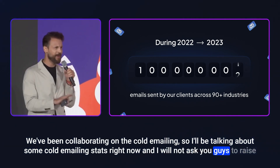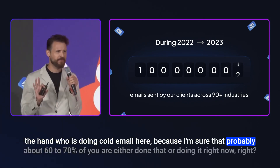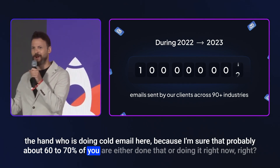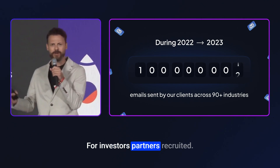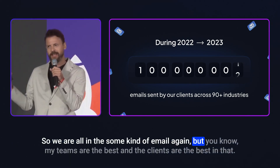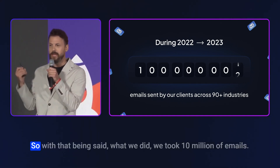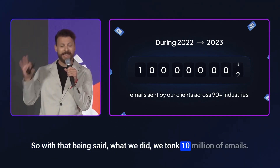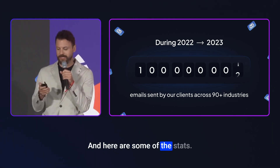I won't ask you to raise your hand about who is doing cold email here, because I'm sure about 60 to 70 percent of you have either done that or are doing it right now — for investors, partners, recruiting. We're all in some kind of emailing game. With that said, what we did was take 10 million emails and analyzed all of them over the last 12 months.